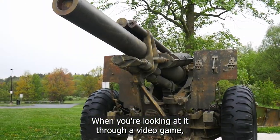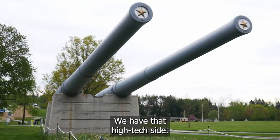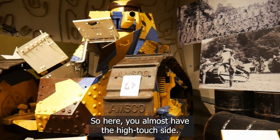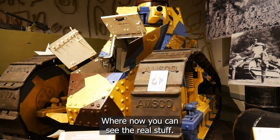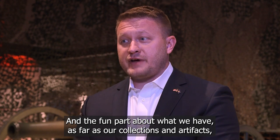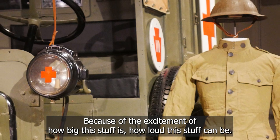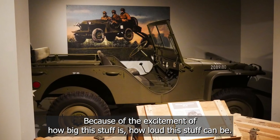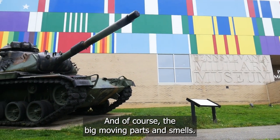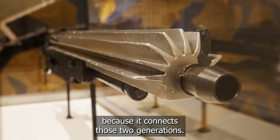Because when you're looking at it through a video game or through a computer screen, we have that high-tech side. But that high-tech side only goes so far. Here you have almost a high-touch side where now you can see the real stuff. The fun part about our collection and our artifacts is that this stuff was built for combat. When they walk in here, their eyes turn into walnuts because of the excitement — how big this stuff is, how loud this stuff can be, the big moving parts and the smells. And even the adults love to see this stuff because it connects those two generations.